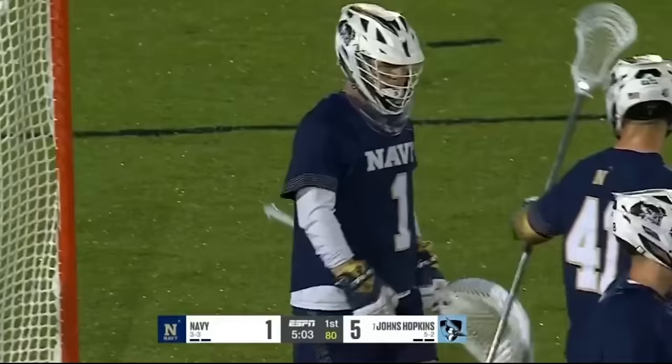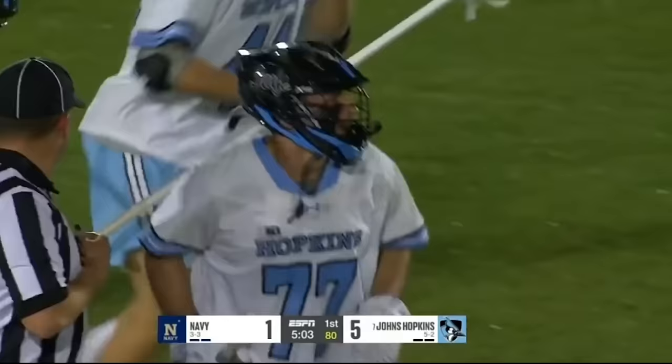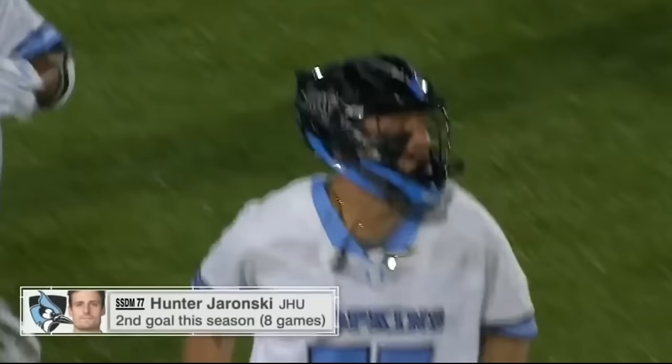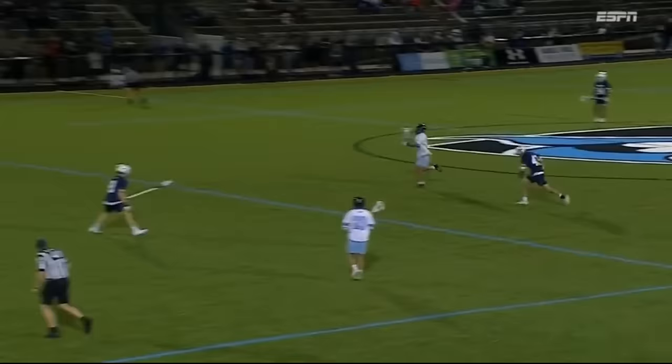Hunter Jaronski now on a four-on-three right down Charles Street, and buries it. It looks a little dicey for Hopkins on the clear — Jaronski was able to break free. Second goal this season with a double team; good pressure for Navy. But Jaronski's able to come up with it — he's wide open, no one gets on him.